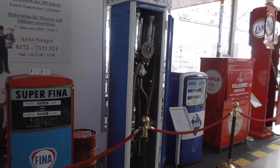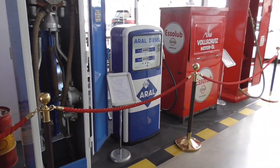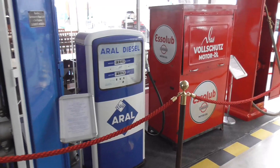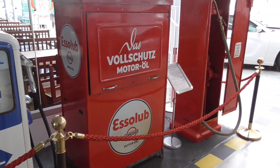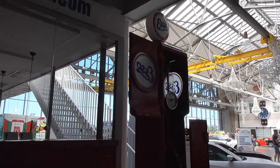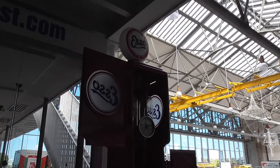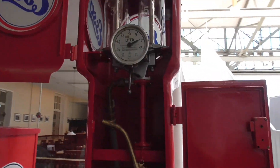This is from BV Aral — Aral Diesel. Esso Lup Motoröl. This is also nice, guys. Esso. And here's a fuel pump from the old days — you still needed someone who pumped the fuel into your car.